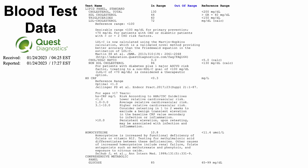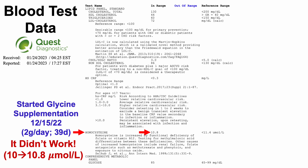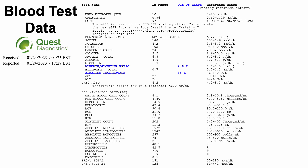Here is the first page of the screenshot from the Quest lab report. I'd like to highlight homocysteine at 10.8 micromolar. In an earlier video I had a hypothesis that glycine supplementation may reduce homocysteine, so I started glycine supplementation on December 15th at at least two grams per day — a couple of days at four grams per day — giving me at least 39 days of glycine prior to this test. However, it didn't impact homocysteine at all; it went from 10 up to 10.8 micromolar. I'll have to find a different way to reduce homocysteine.